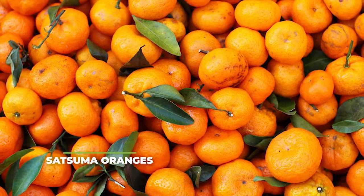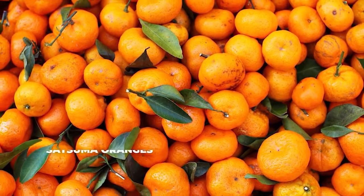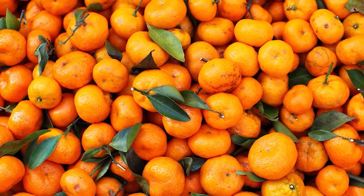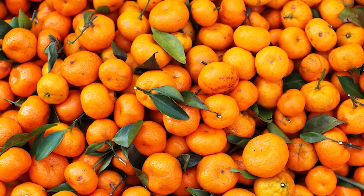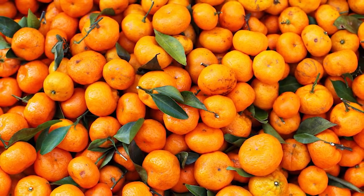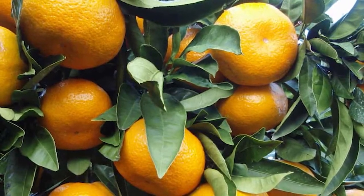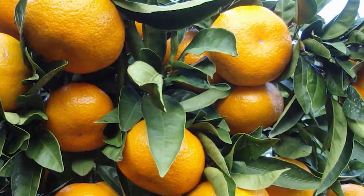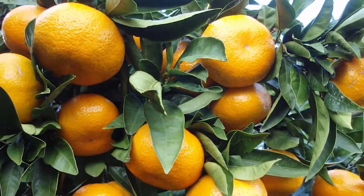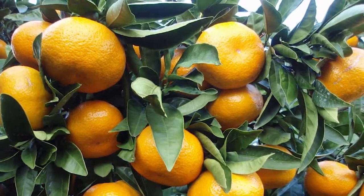Thirdly, one that you've surely all heard of: satsuma oranges. Satsuma oranges are extremely delicious and full of healthy nutrients that your body needs. Although they can be quite hard to come by, we still recommend taking the extra mile of looking for them as a great addition to your recipe. They are very easy to peel and most importantly seedless, meaning that they make for a great tasty snack, and on top of that they can easily be squeezed and used for their juice as well. They're also incredibly sweet, which makes them very popular for children and adults with a sweet tooth.